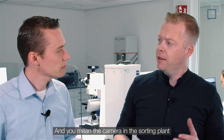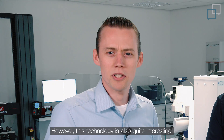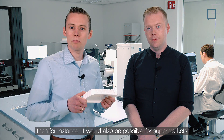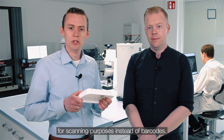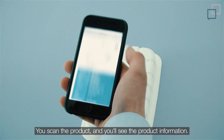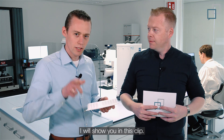And you mean the camera in the sorting plant scanning the product, right? Well, basically yes — that's the main purpose. However, this technology is also quite interesting because of the additional benefits. If you can read a product like this, then for instance, it would also be possible for supermarkets or distribution centers to use this technique for scanning purposes instead of barcodes. It's actually quite easy — you scan the product and you see the product information.